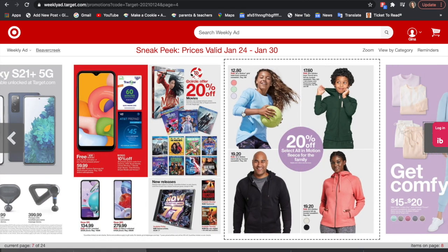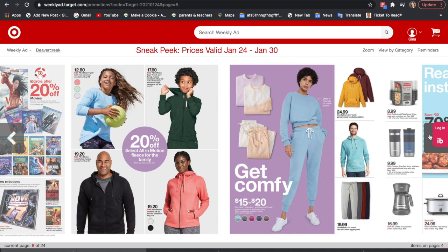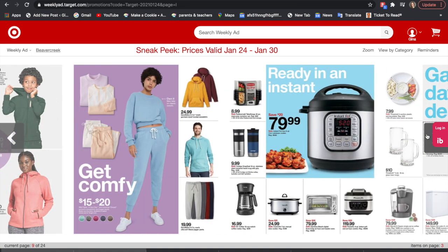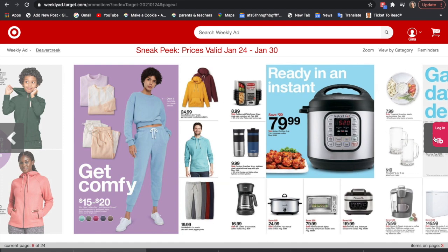There's a 20% off Circle offer for select movies and 20% off select All in Motion fleece for the whole family. Sweatshirts and sweatpants are $15 to $20. There's also a deal on the Instant Pot — they're probably promoting this for football season — so you save $20 on your Instant Pot.